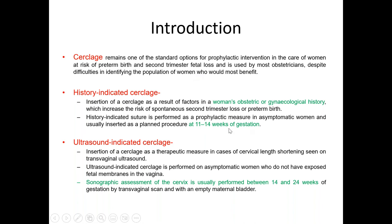This prophylactic measure we perform between 11 to 14 weeks of gestation.